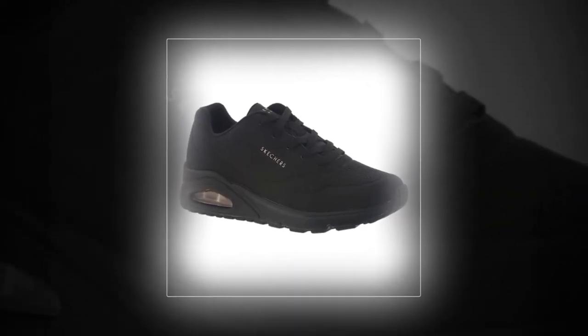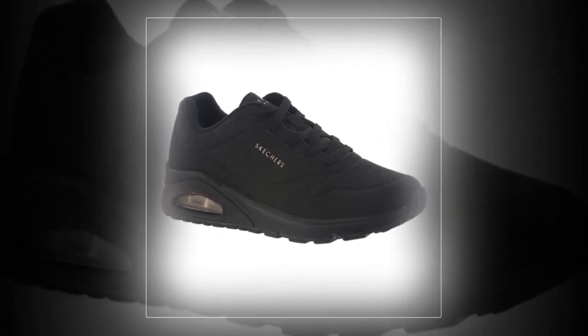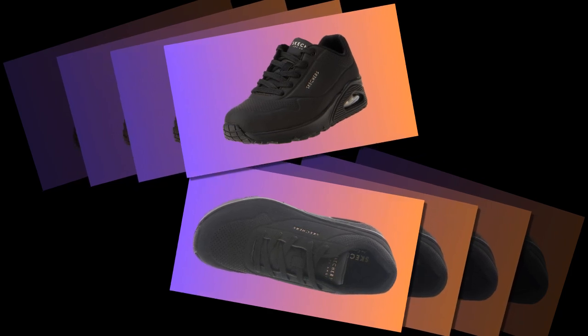Besides comfort, let's talk about style. This shoe is versatile enough to wear in various settings, whether you're dressing casually or going for a more polished look. Many customers have said they love how these shoes can be dressed up or down, making them a staple in their wardrobe.